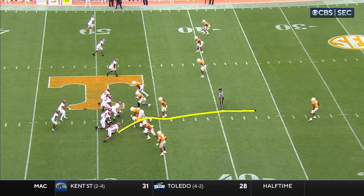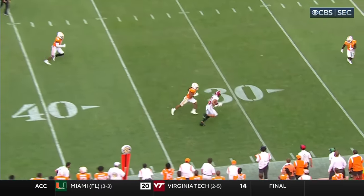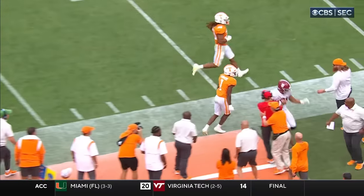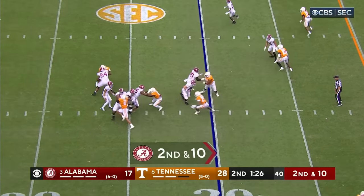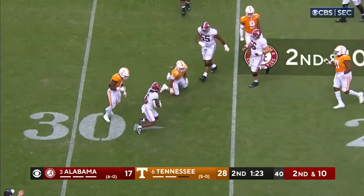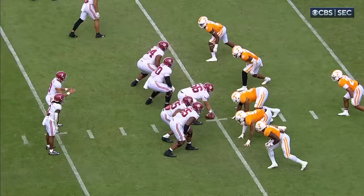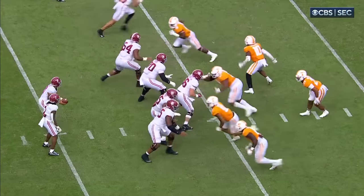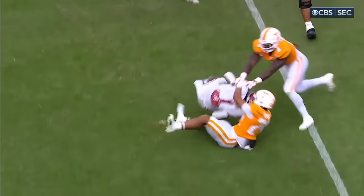He goes inside and then squares up, gets on the linebacker's hip, and then runs a flat route to the outside — that's how you do it. Draw play and a great play. Defensive play by Aaron Beasley — man-to-man to close the gap and make the tackle. Before he could get started, Beasley was able to get to him and make the play.